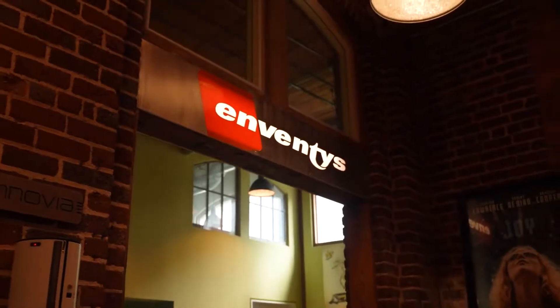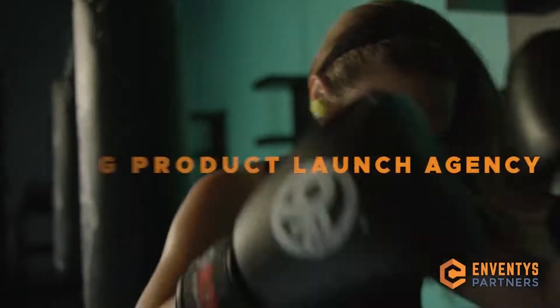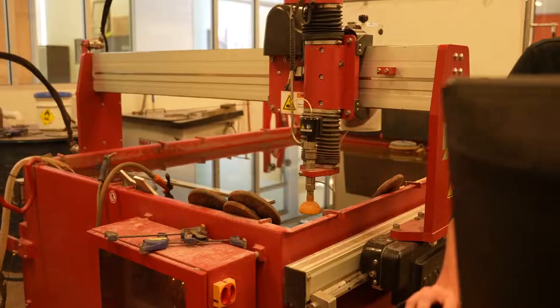Inventus Partners brings products to life every day. I'm Roy Morjon, president and co-founder of Inventus Partners, a full-service product launch agency that helps people develop, crowdfund, and market their ideas. For more than 20 years, we've worked with creative entrepreneurs and inventors to bring their concepts to life.